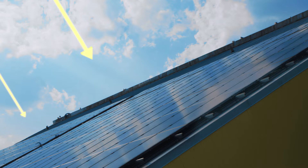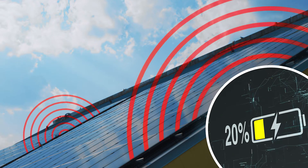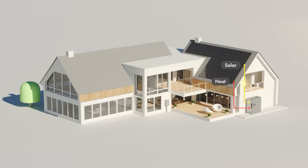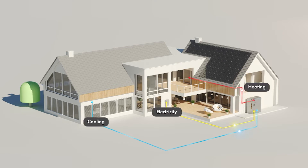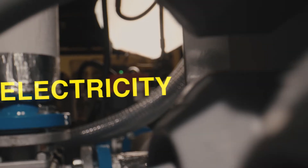Currently, when the sun's rays fall onto a solar panel, only about 20% gets converted into electricity, while the remainder escapes in the form of heat. The Energy Cubed captures that escaped heat in the form of hot water, using hybrid panels while producing the same output of electricity.